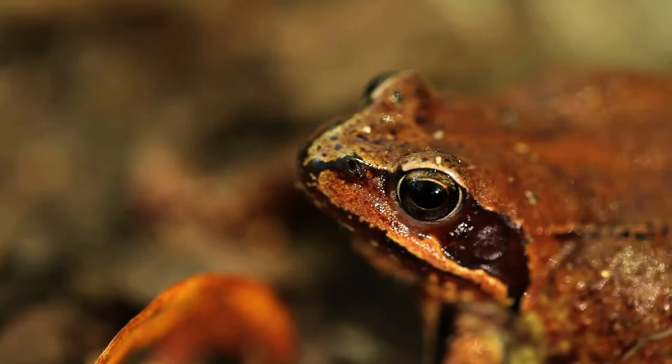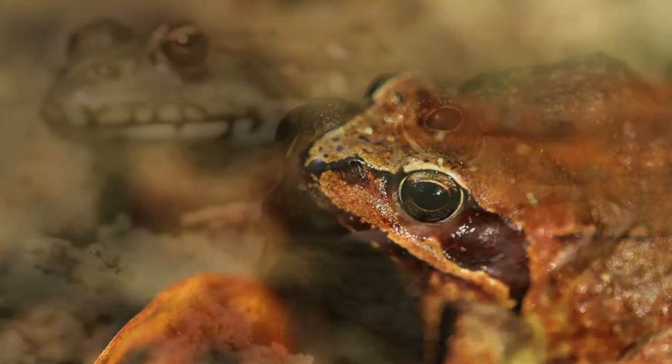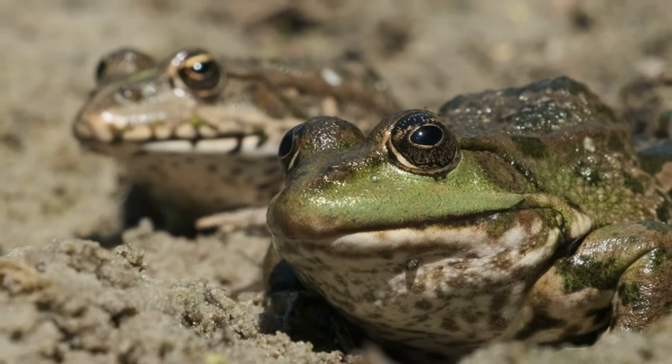Today we will learn all about the American Bullfrog in this video. The American Bullfrog is an amphibian and a large frog that lives in or near the water. Its scientific name is Rana cataspiana.